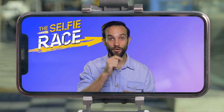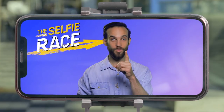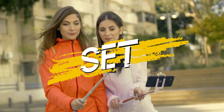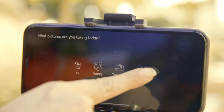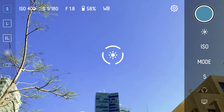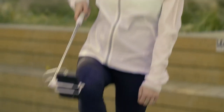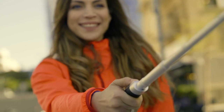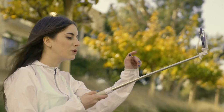Ladies, your first challenge is taking a selfie using only one arm. Ready, set, selfie! Zoe turns on her Piktar app. Chloe tries to change her phone's angle but can't seem to manage it, while Zoe reaches for the tilt function on her six-button control panel — brilliant move. Just one arm, Chloe — those are the rules.